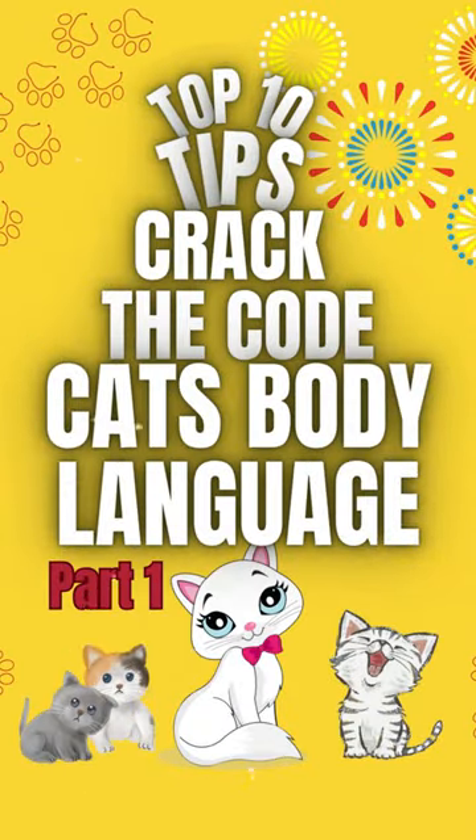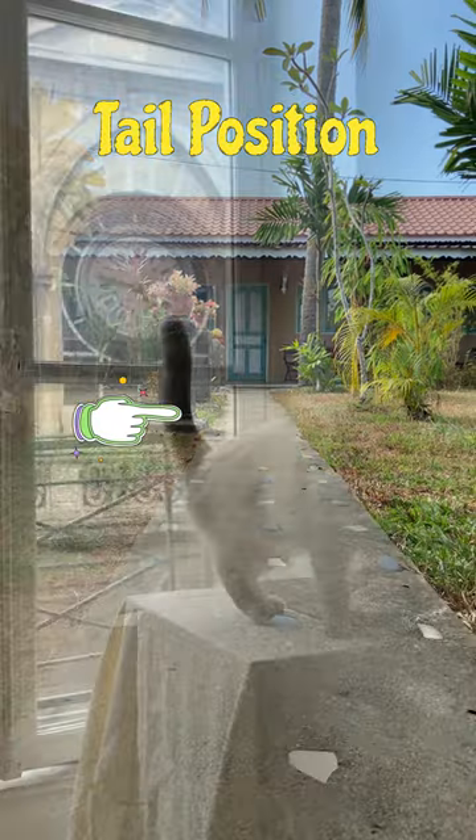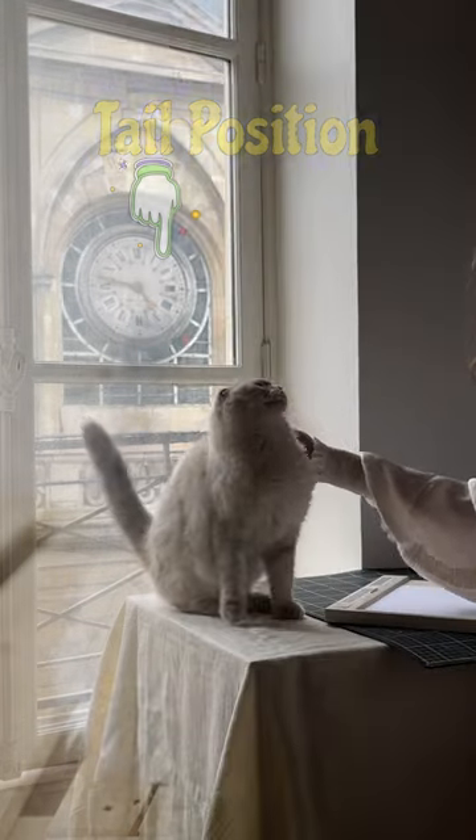Top 10 Cat Body Language Tips, Part 1. A cat's tail can show various emotions. A relaxed, upright tail indicates friendliness, while a puffed-up tail means fear or aggression.